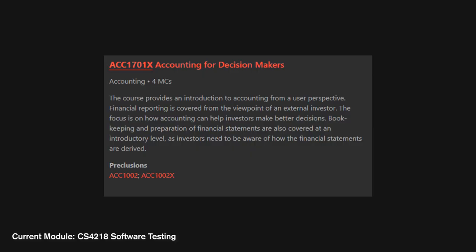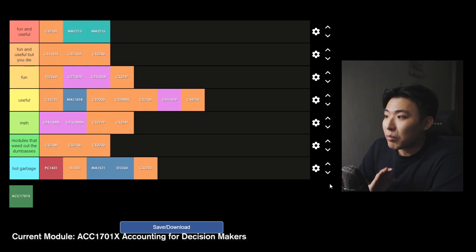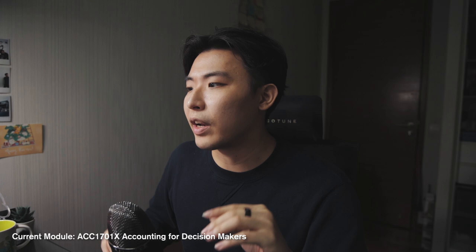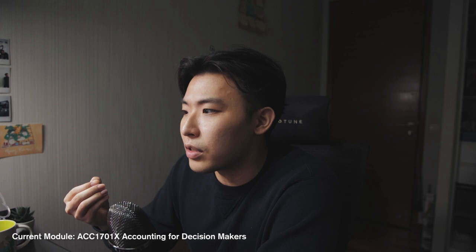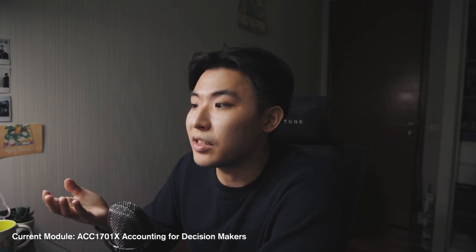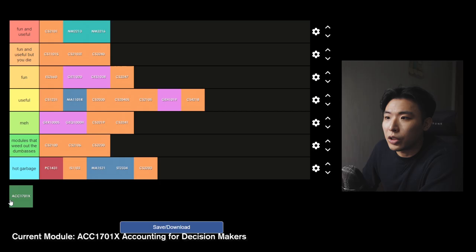ACC1701X Accounting for Decision Makers — finally, the last module. This module provides an introduction to accounting from a user perspective, and the focus is on teaching you to utilise accounting to make better decisions as an investor. I'm going to be honest — I barely paid attention to this module at all, even though I really wanted to. This semester was just all around horrific and my time management isn't the best. Basically, this module would be really useful if you want to dive into the financial reports of companies you're looking to invest in. It teaches you how to read and interpret these reports and helps you make decisions on whether to invest in a company or not. Useful module.